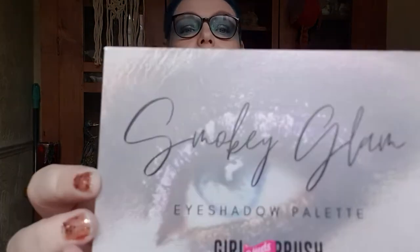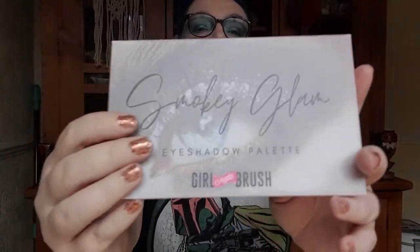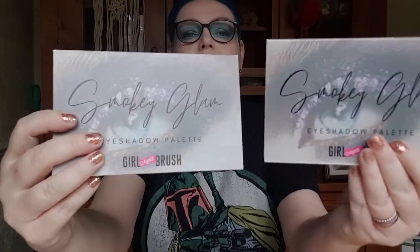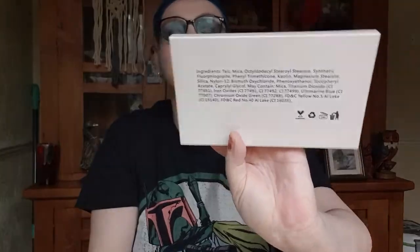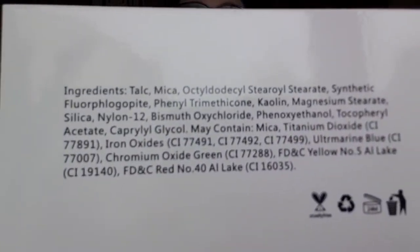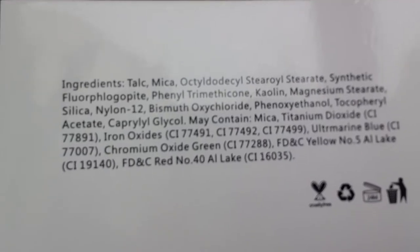Again, absolutely beautiful packaging just like the others. It comes in the slip case, which is obviously the same, and there's a list of ingredients on the back — I'll pop that in so if you want to have a look you can. They are cruelty free and they are also vegan — I've checked and they are vegan, so that's also good to know.